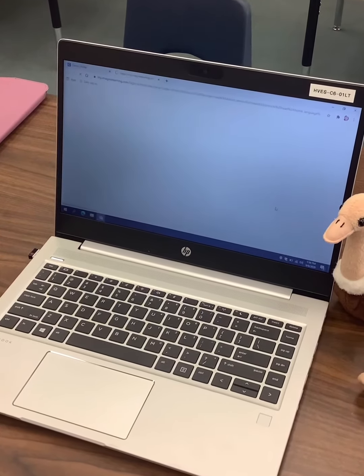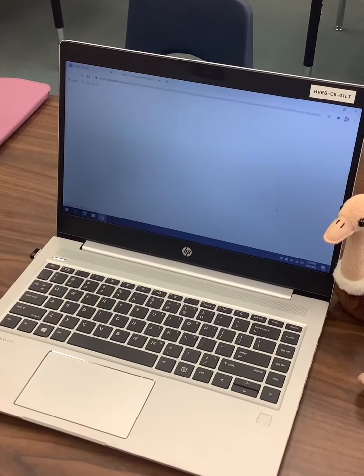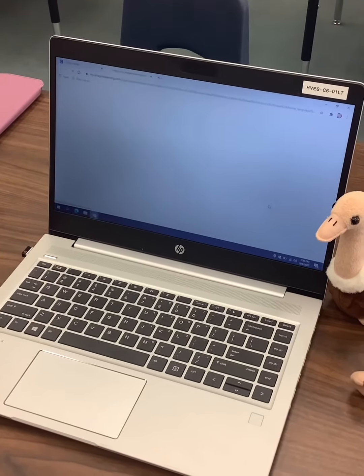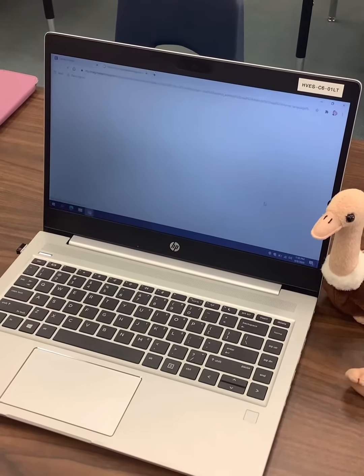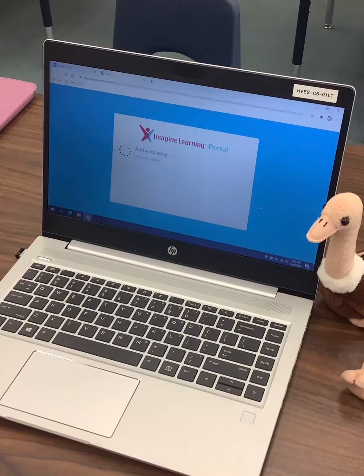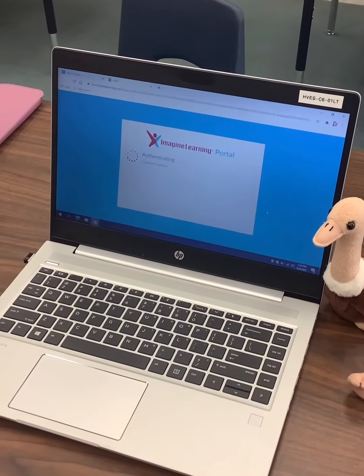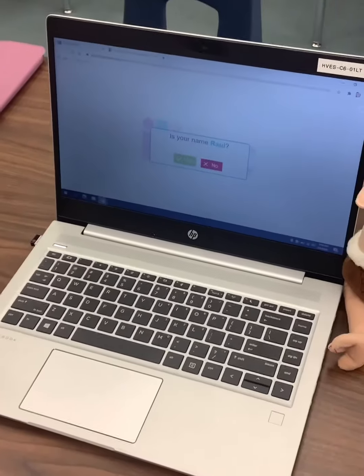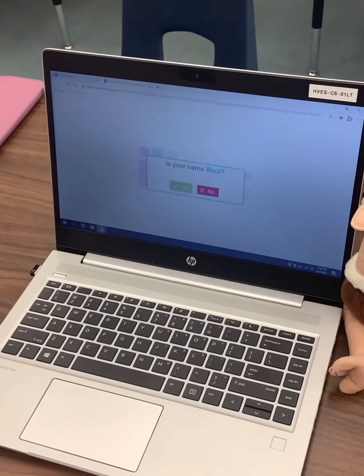Students will be starting with an assessment, a small test to see what their level is. Please don't help them when they do the test. Parents, make sure you set a timer — they only have to be on about 15 to 20 minutes to take the place of ELD on Wednesdays. If they want to go on other days because they enjoy it, they're welcome to go in through Clever and do the activities.